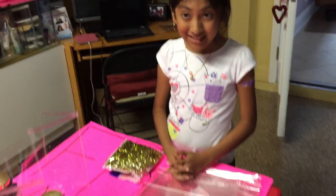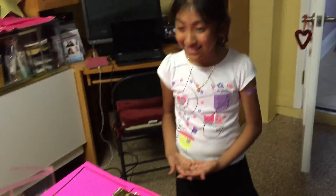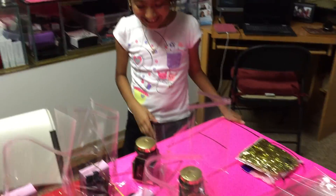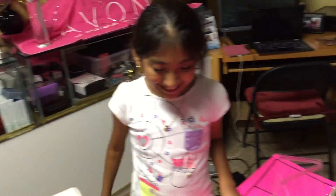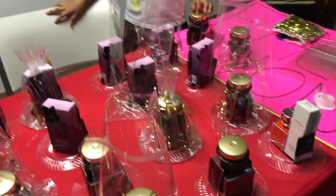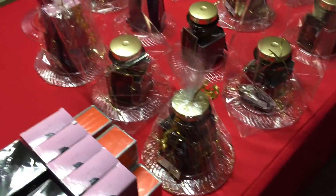We are going to show you — I'm here with Belinda, say hello. And we're going to show you how we're putting together the baskets. These are for incentive, for sale, to sell.